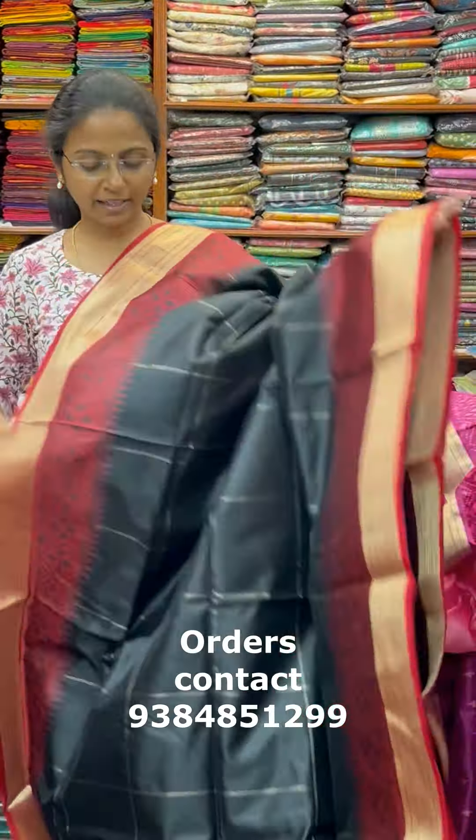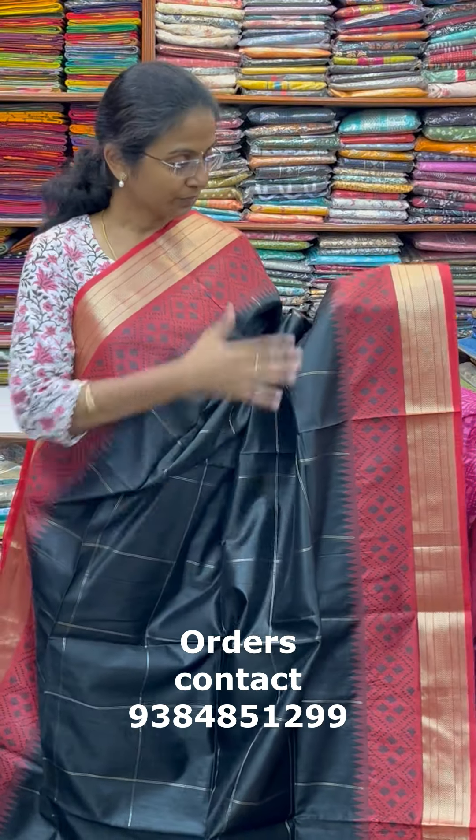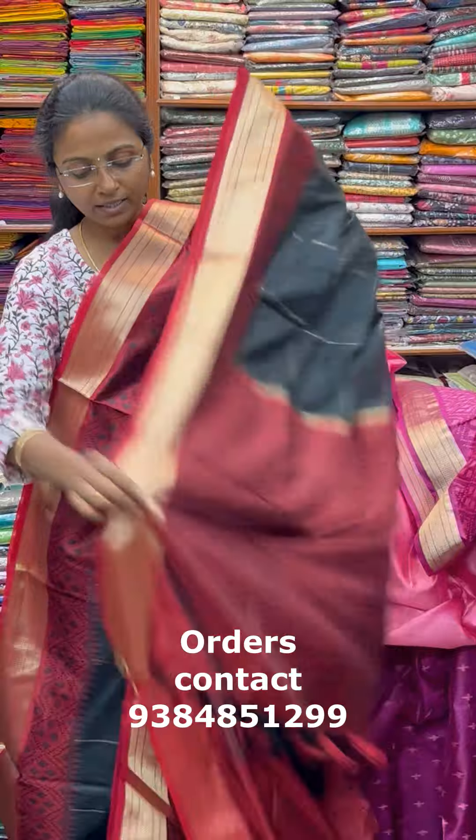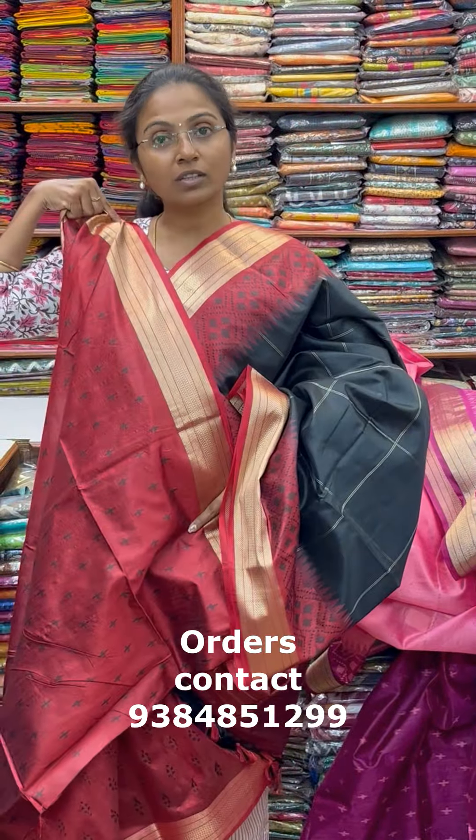The next color is a beautiful shade of black — a lovely black and red combination, contrasting wine color. A nice one with lovely pochamballi design. The pallu of this saree is this, and the blouse for this saree.